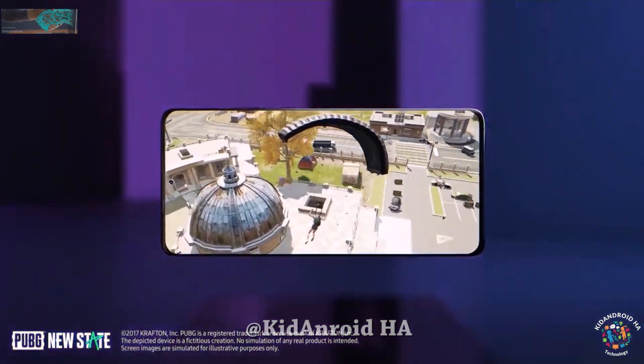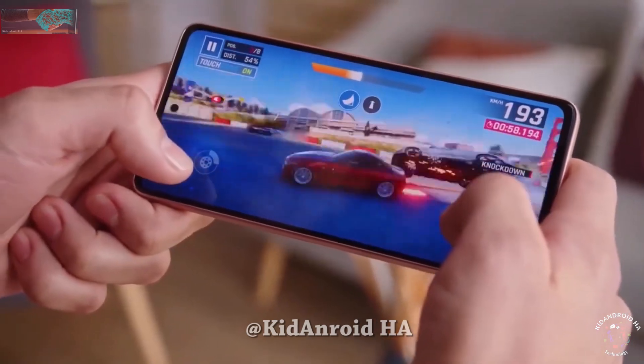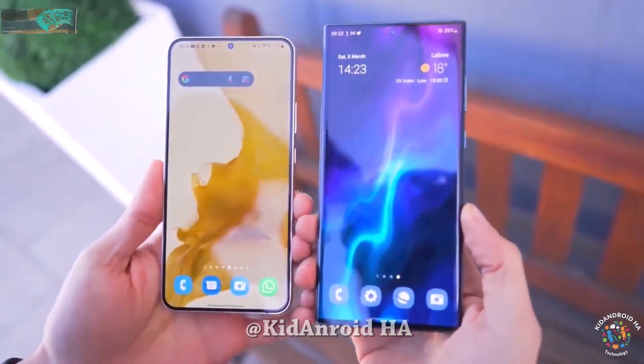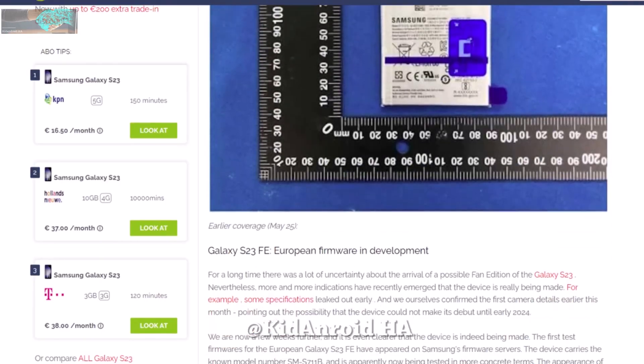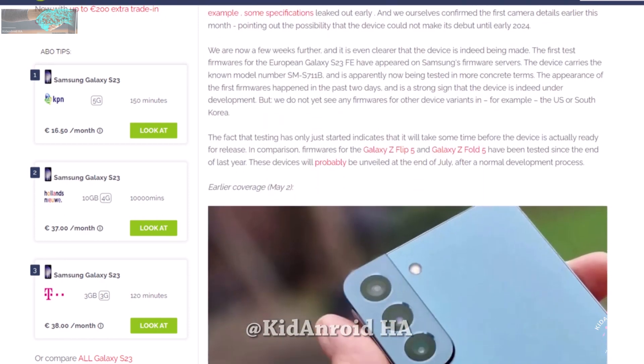Galaxy Club also spotted that Samsung began testing European firmware for the phone in late May, indicating that the phone is still a few months away from being officially launched. Nonetheless, the phone has received its battery certification in South Korea, leaving no doubt about its eventual arrival.